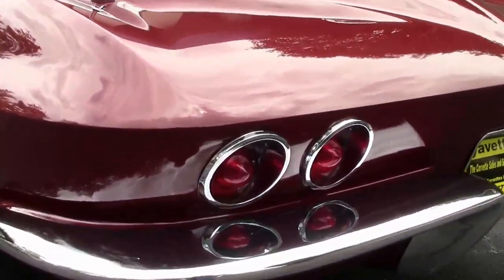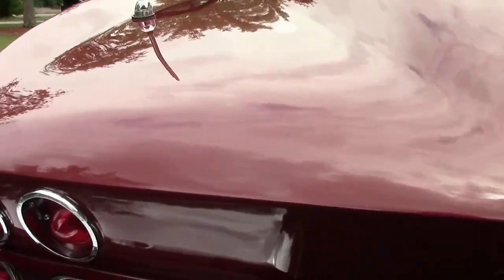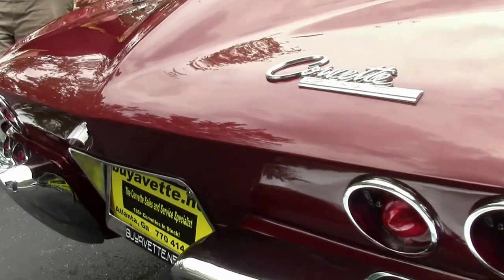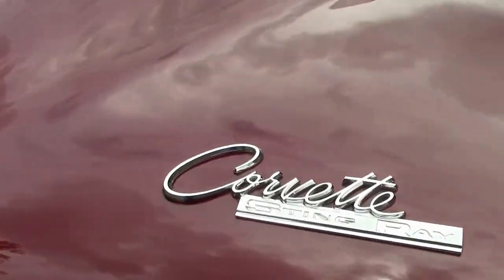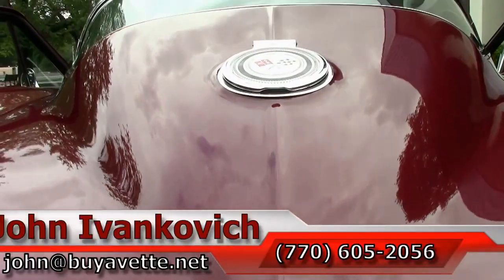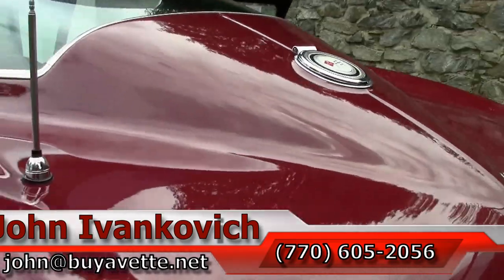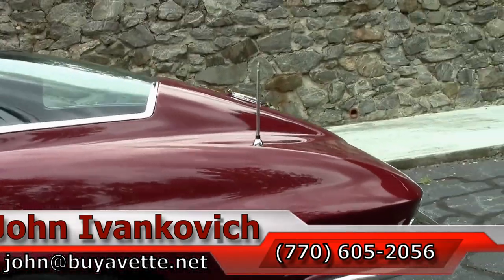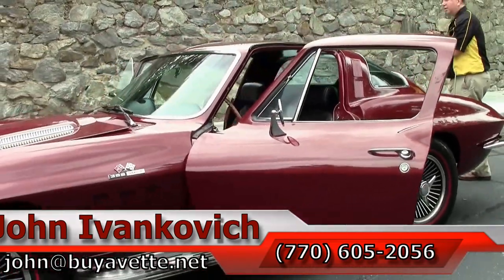Folks, this car is as clean underneath as you see it on top. Schedule a visit with me today — let's take a look together. 770-605-2056 or john@buyavet.net. And as always, subscribe to that YouTube channel — you get to see all of our new stuff first. We'll look forward to seeing you all out on the road.